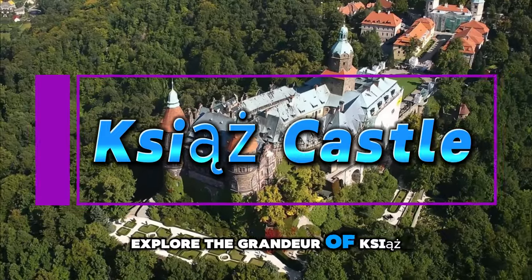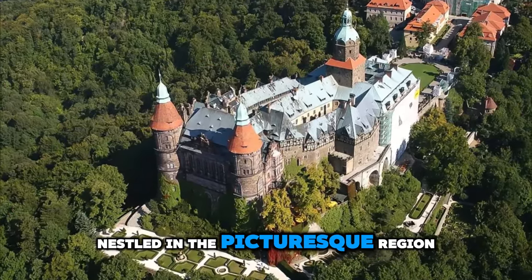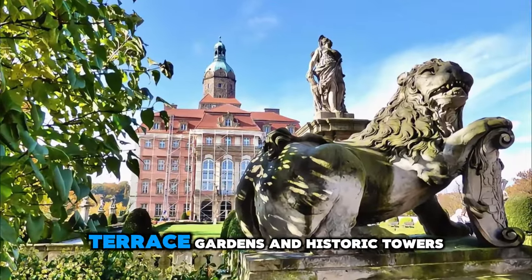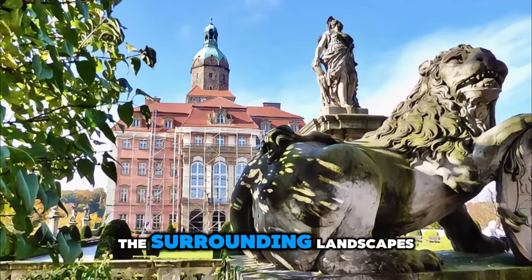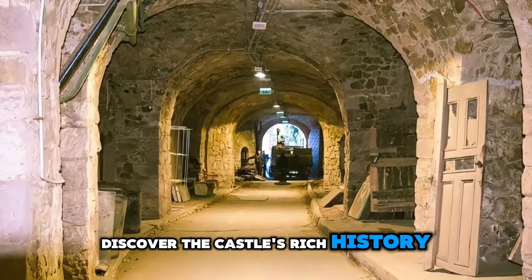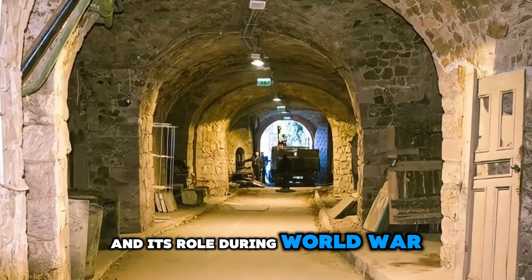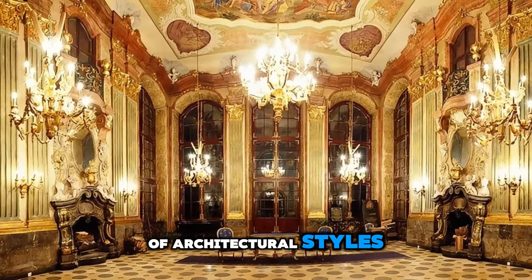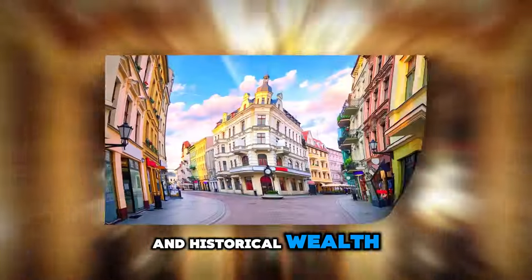Sea Castle. Explore the grandeur of Sea Castle, one of the largest castles in Poland, nestled in the picturesque region of Lower Silesia. Wander through opulent rooms, terrace gardens, and historic towers that offer stunning views of the surrounding landscapes. Discover the castle's rich history, including its mysterious underground tunnels and its role during World War II. Sea Castle is a fascinating blend of architectural styles and a testament to Poland's cultural and historical wealth.